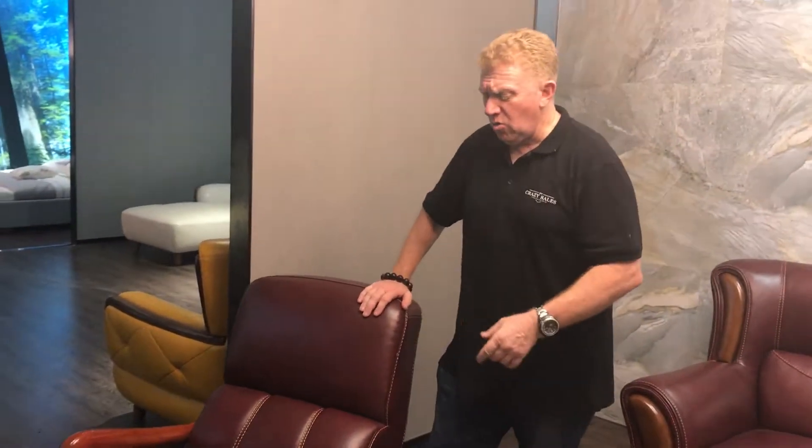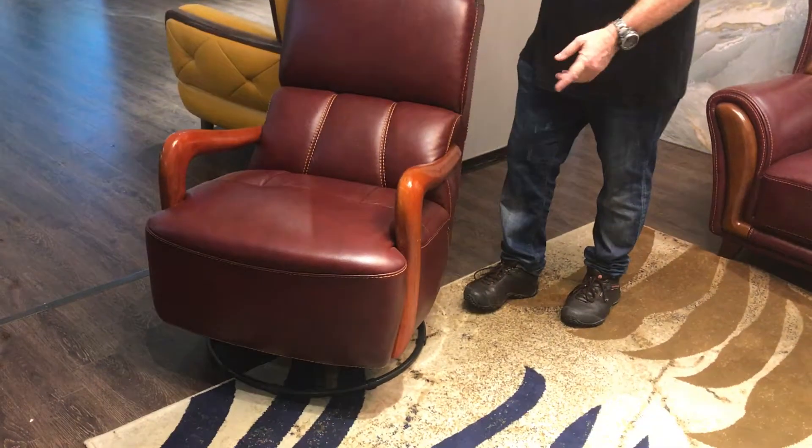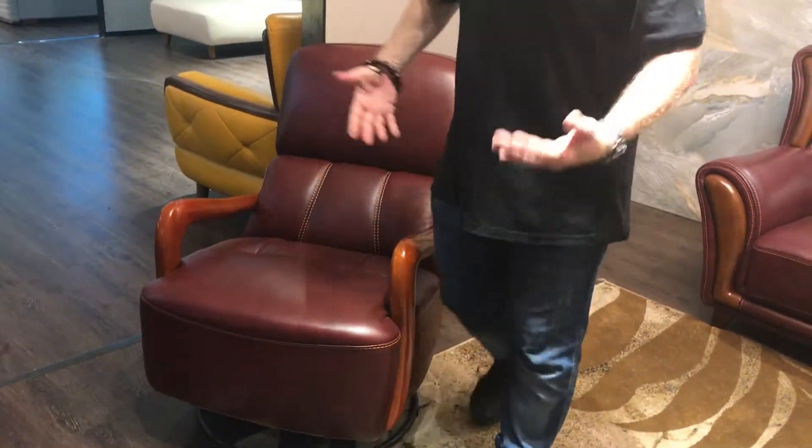I love this chair. It's really cool. It rocks backwards and forwards. It swivels around 360. It's real leather. It's oak. It's quality.